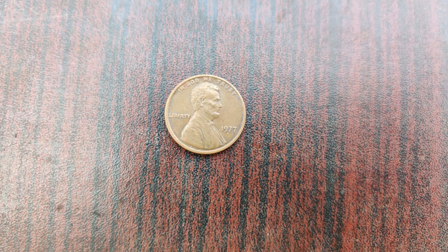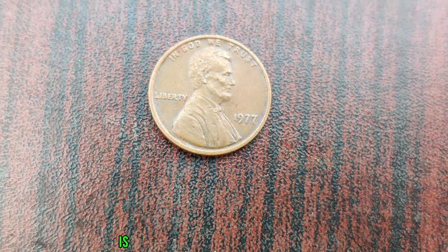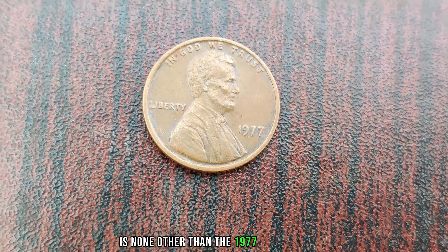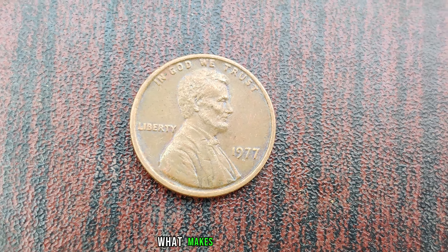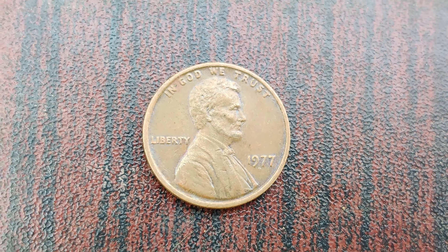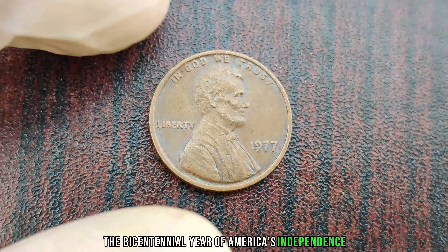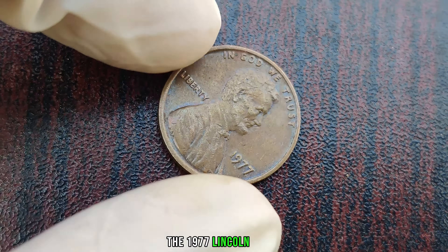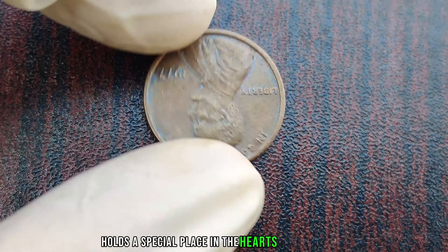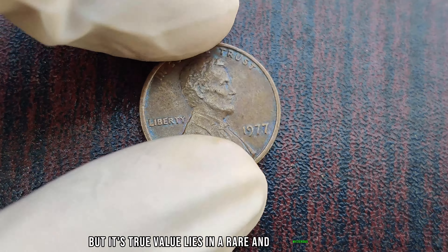We're diving deep into the fascinating world of rare coins, and at the center of our exploration is the 1977 Lincoln penny. What makes this seemingly ordinary coin so extraordinary? Released during the bicentennial year of America's independence, the 1977 Lincoln penny holds a special place in the hearts of collectors. But its true value lies in a rare and mysterious error.